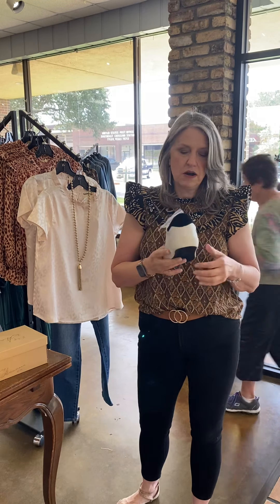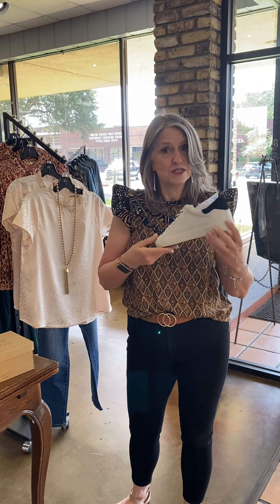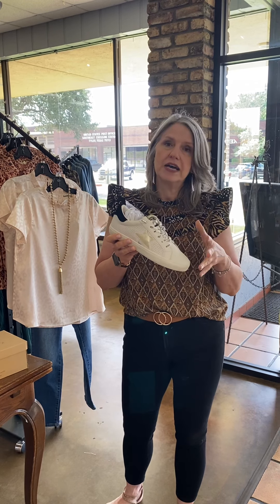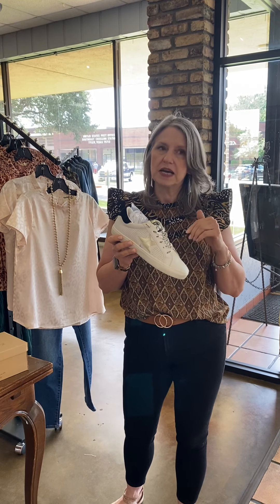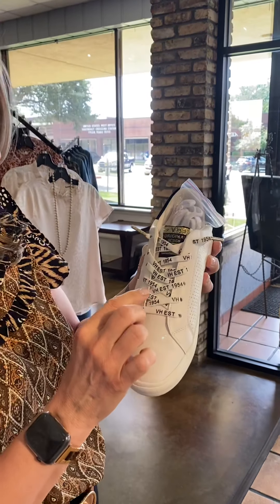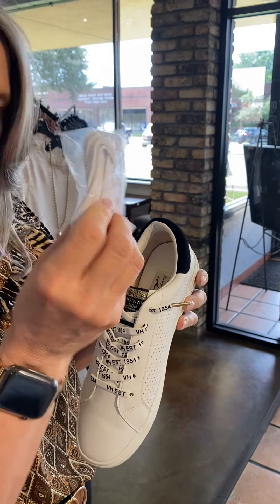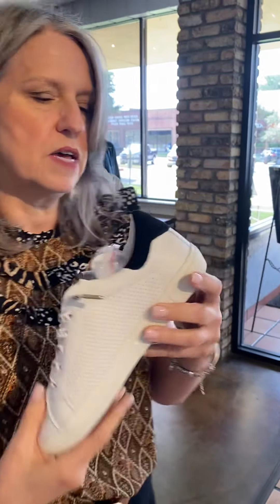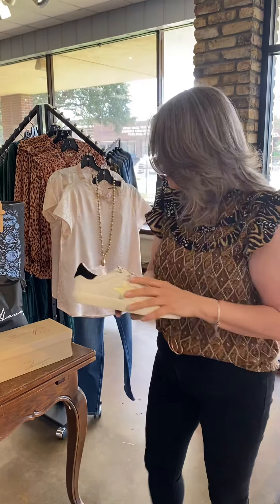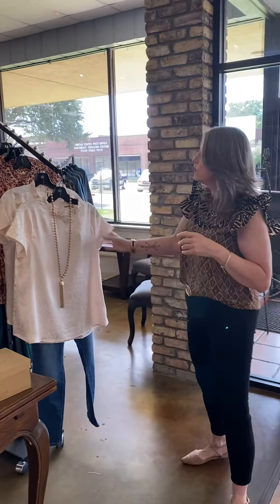One thing I wanted to touch on quickly is that we have the Vintage Havana Tennis Shoes. They are a surprisingly accurate dupe of another line sold in a department store — and that's as far as I'll go. But these are great. True to size, if you don't have wide feet. If you have wide feet, you're probably going to size up at least half a size. Look at it — it has their name on the laces, but they also have white laces. Really cute, well done, suede. Very happy with how these turned out. Those are only $99.